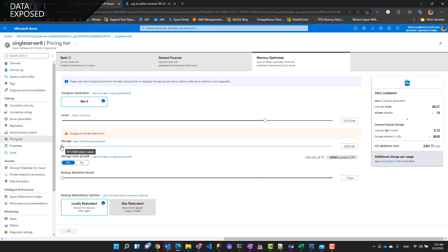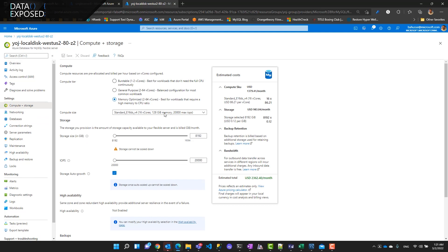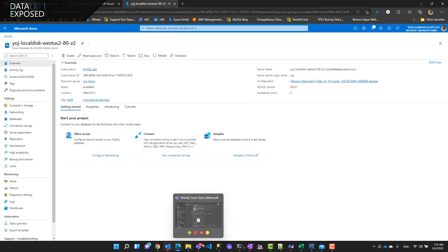Now this is the Flexible Server, which also has 16 vCores, the same memory, 8 TB of storage, running in West US 2. If you look at compute and storage, here you have an IOPS slider — I've set it to 20,000 IOPS — but storage is a separate decision. I can decide how much storage I want independently of IOPS, which gives better performance per price.